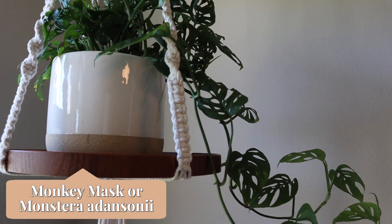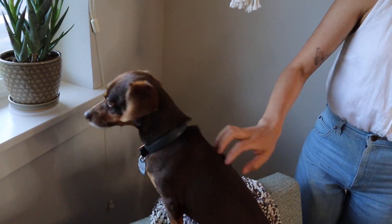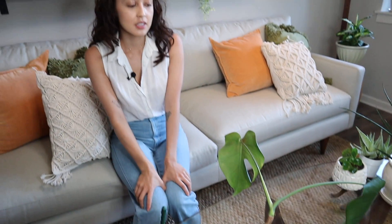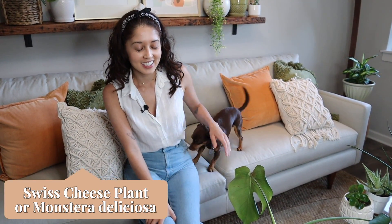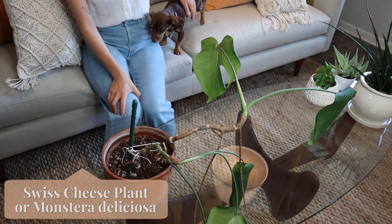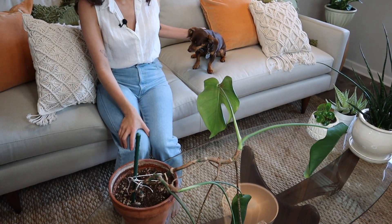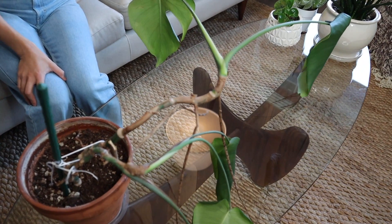Above me we have that monkey mask plant — this is actually from Trader Joe's and it's one of my favorite plants. Last but not least, I have this monstera which is one of my friend's plants. When I picked up her plants after about four weeks of not being taken care of, this one was looking a little sad — I don't know if it's going to come back, but I'm going to try my best.